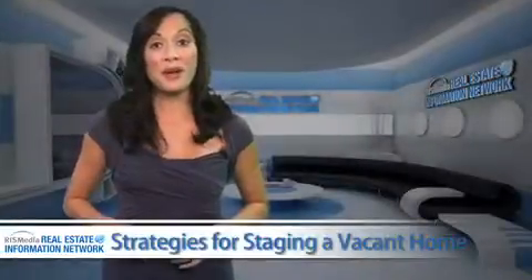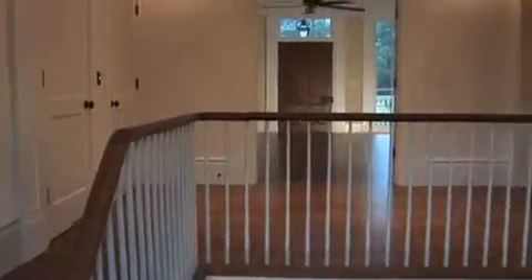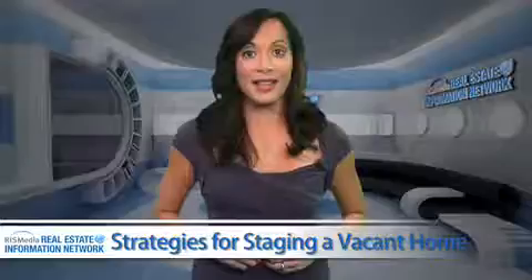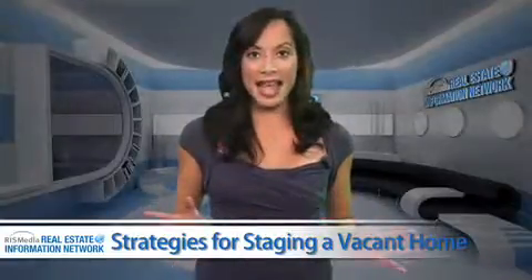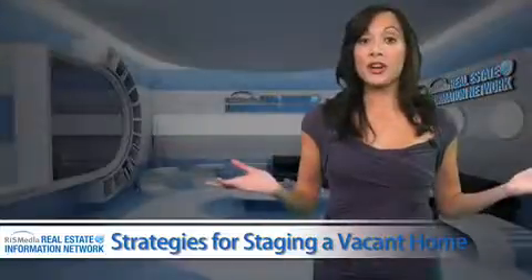So you've made the move to your new home, but your old home still has yet to be sold. A vacant home waiting to be sold can be a real stumbling block to a sale. Sellers must do everything they can to make the home appear clean and fresh. So where should you start?